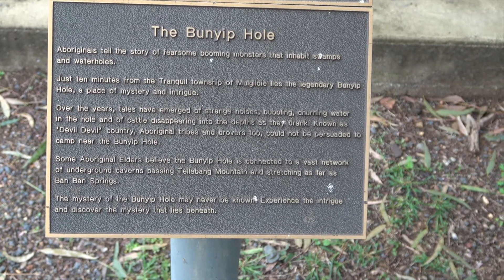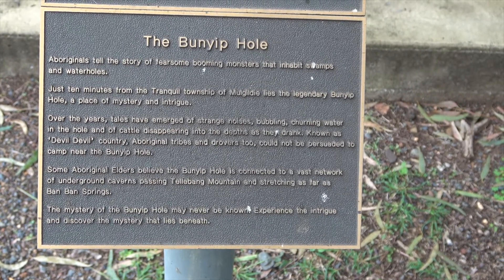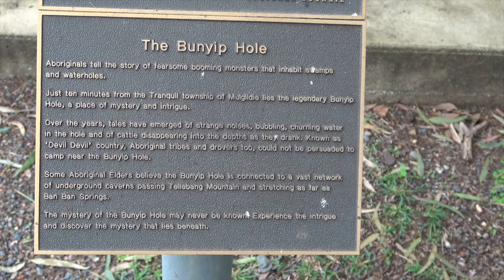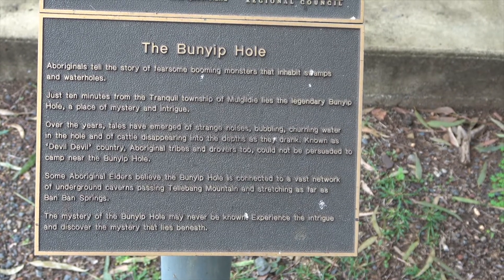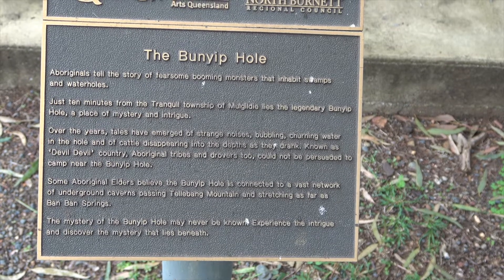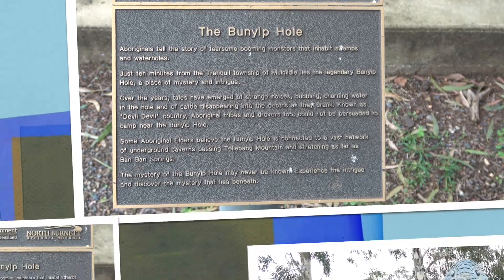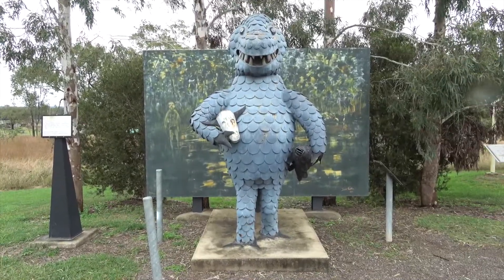Over the years, tales have emerged of strange noises, bubbling and churning water in the hole, and of cattle disappearing in the depths as they drank. Known as Devil Devil Country, Aboriginal tribes and drovers too could not be persuaded to camp near the Bunyip Hole.